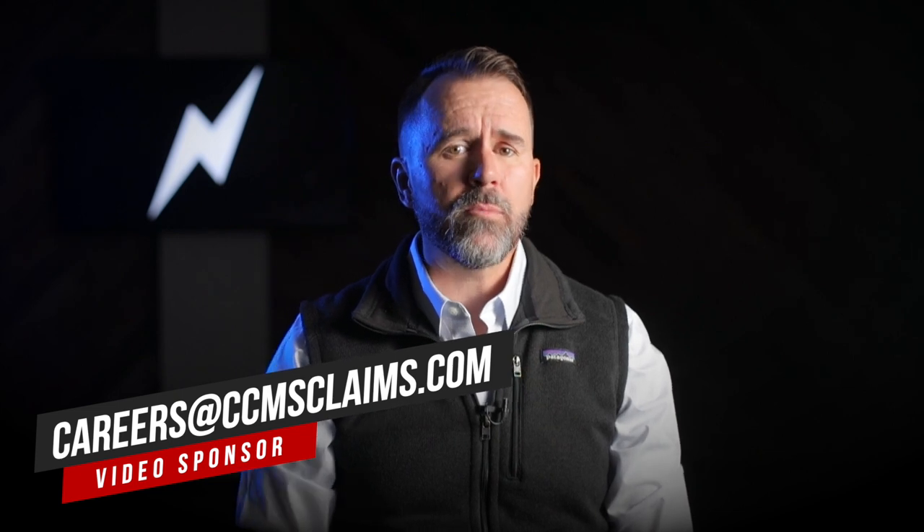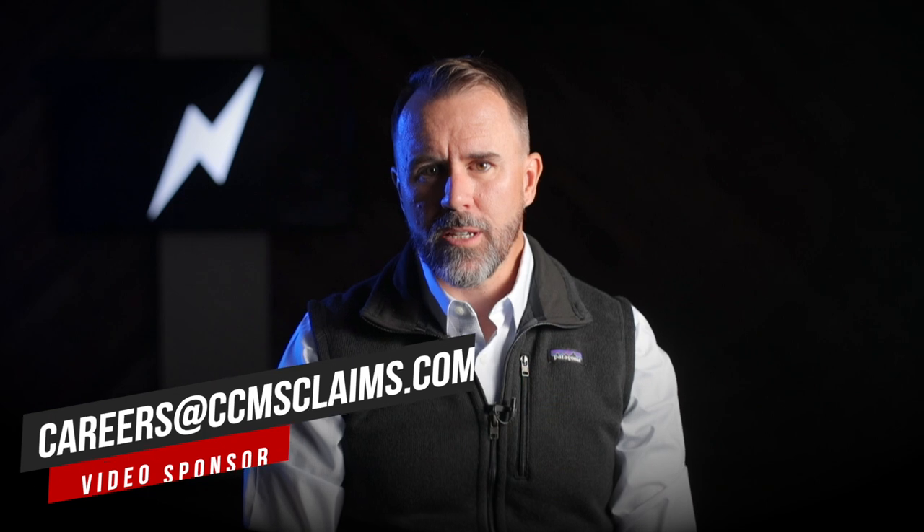This video is sponsored by Kaplik. As insurance adjusters, we need to be covered by insurance. Get the free guide at cplic.net/adjustertv and by the IA firm CCMS and Associates. To apply to this fast-growing and innovative firm, email your resume and cover letter to careers@ccmsclaims.com.